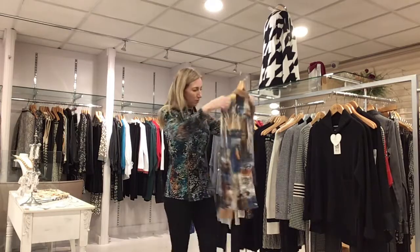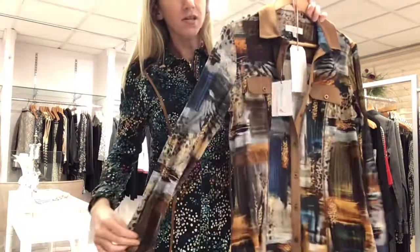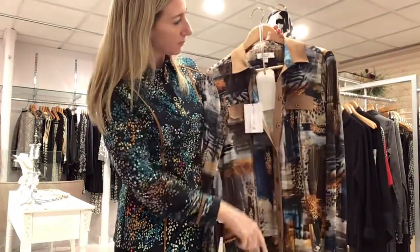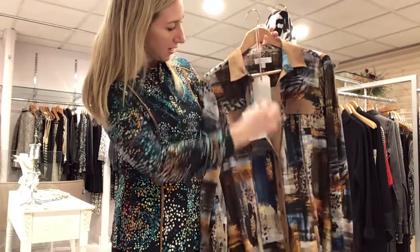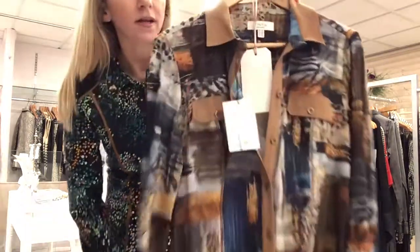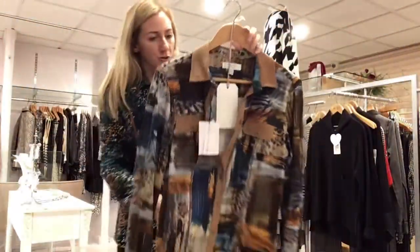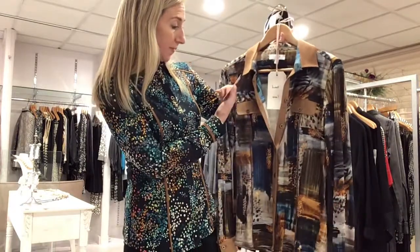Next we have another Tinter blouse, along the same lines as what I've got on. You've got that tan piping on the pocket, on the collar, down the front and on the cuffs as well. The print is lovely — blues and browns and lots of pretty soft kind colours. It's a size 10 and it's £79.